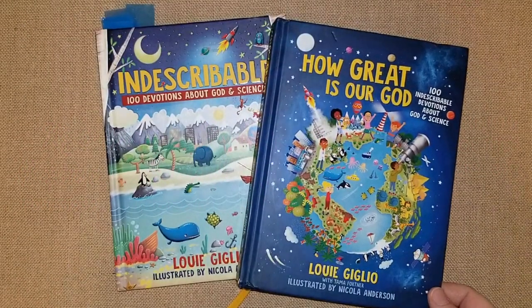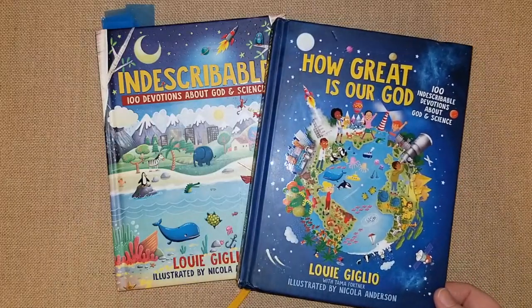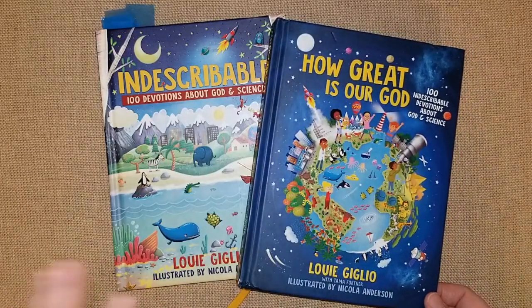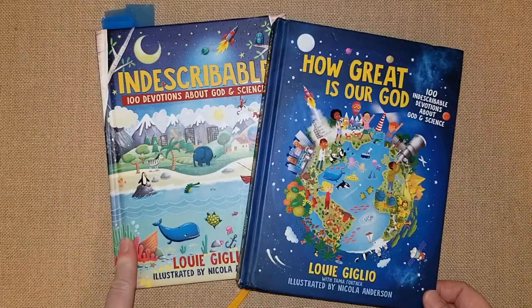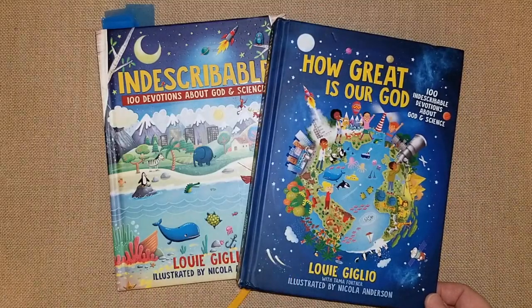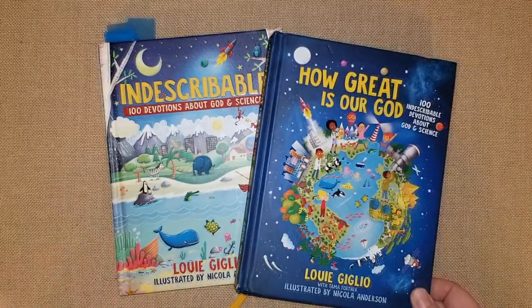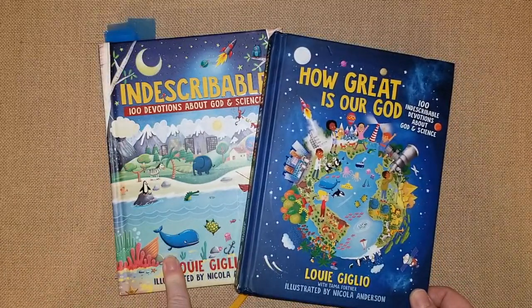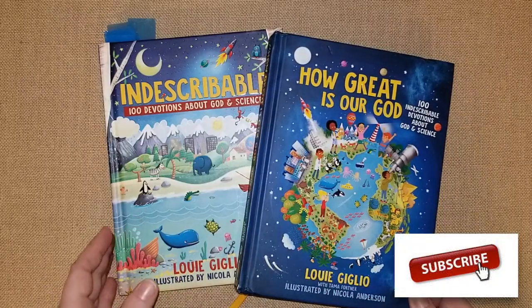Hey guys, it's Lindsay, welcome to Mama Schmooze Homeschool Reviews where I share all things about homeschool. Today I'm gonna be sharing with you guys these devotionals. I have a separate video on the Indescribable devotional — this one is a devotion about God and science, and so is this one. They're both pretty much the same themes: space, people, animals, and humans. This one we use a lot for unit studies, and when I discovered this book I had to share it here on YouTube because it is such a good book.